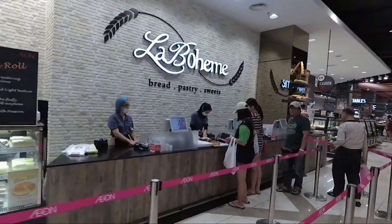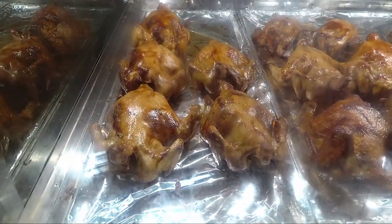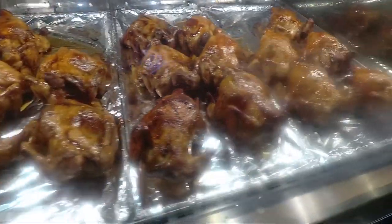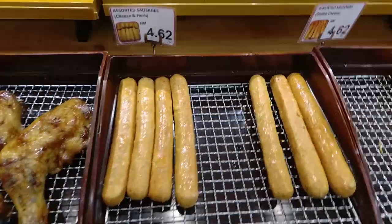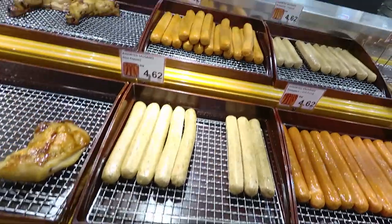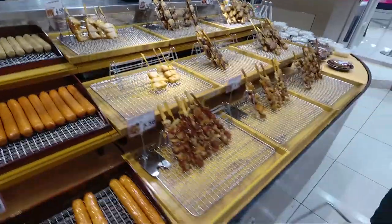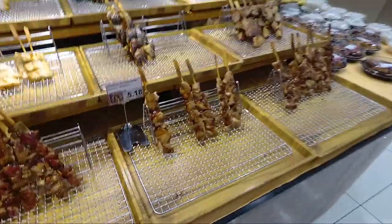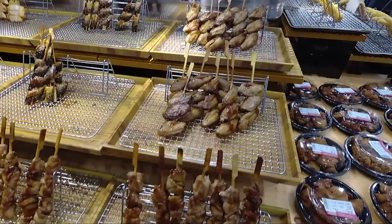Oh, these are the breads — nice! You can also cook them in the oven back home, just make sure they are heated through. And those are kebabs. I absolutely love the kebab and all the Japanese food here.